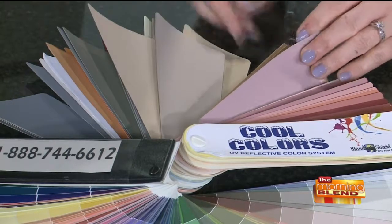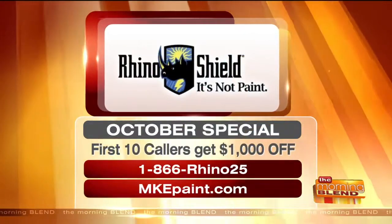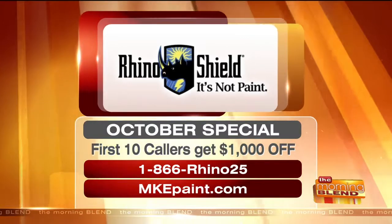How long can people expect it to last? We guarantee 25 years — in writing. We've been around for a very, very long time and we're in every state. That's a guarantee. We do all prep work: wood replacement, scraping, caulking, painting, any color. We'll help you get colors if you're having trouble. We do it all for you. 25 years.